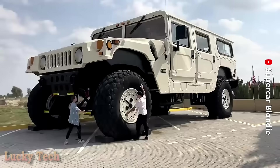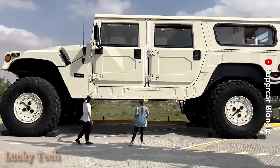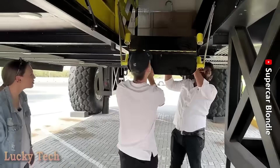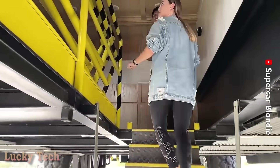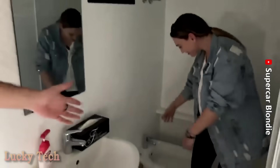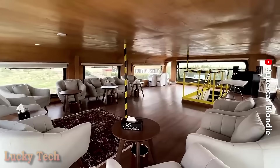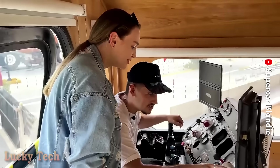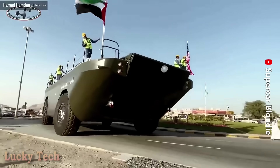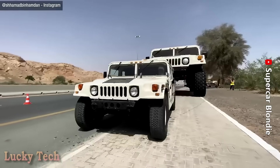Шейх в Абу-Даби построил для себя самый большой Hummer в мире: 14 метров в длину, 6 в ширину и почти 7 в высоту. Внутри на двух этажах соорудили огромную гостиную, кухню и туалет. Всё это, как и сам Hummer, создали на заказ на базе грузового автомобиля-амфибии Lark LX Army США. Настоящий Hummer по сравнению с этим монстром выглядит как игрушка.